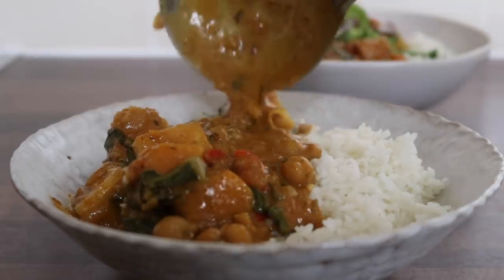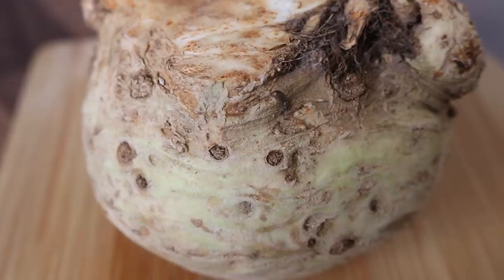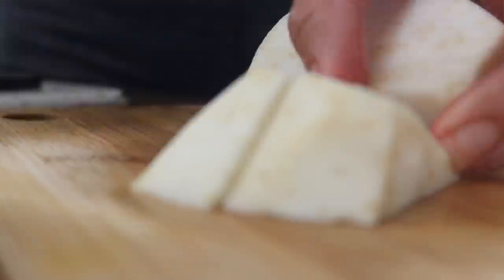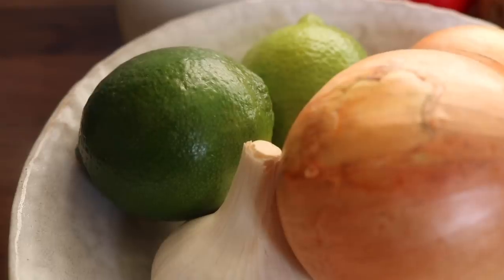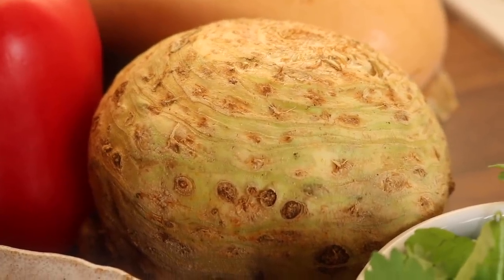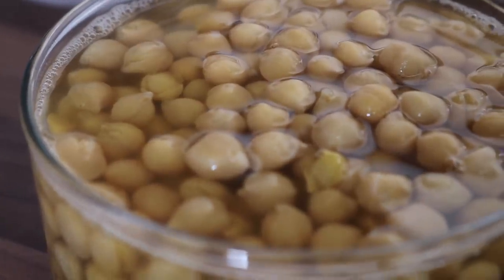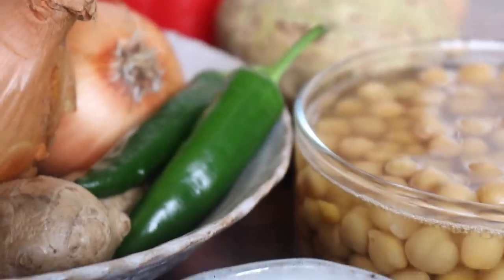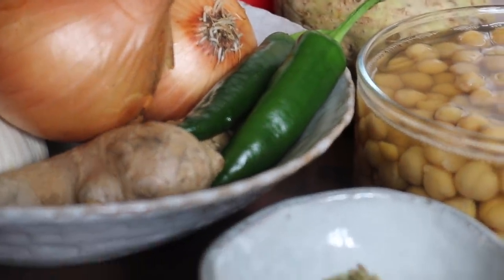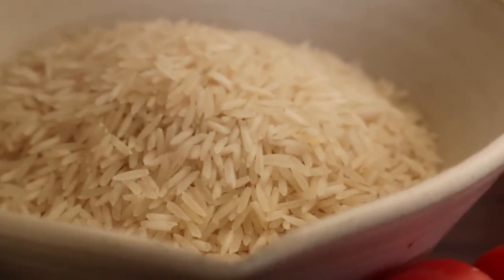The next recipe is my winter warming favorite - a celeriac, butternut squash and chickpea curry. This recipe never gets old and I want to showcase celeriac, an underrated winter vegetable. For this curry you'll need onions, garlic, ginger, green chilies, limes, celeriac, butternut squash, coconut milk, and chickpeas that have been soaked and pressure cooked. The key spices are coriander seeds, cumin seeds, fennel seeds, garam masala, turmeric, and allspice. Serve with basmati rice.